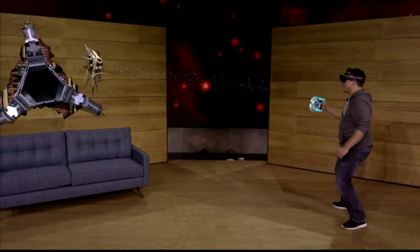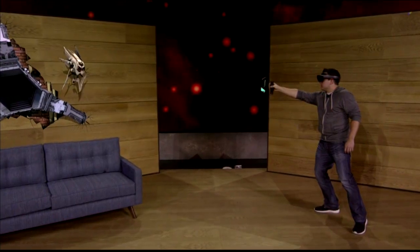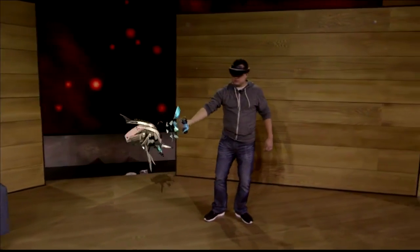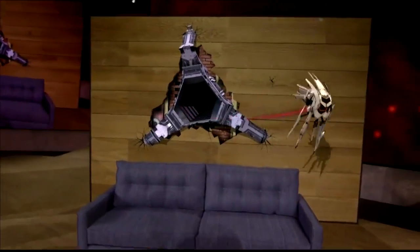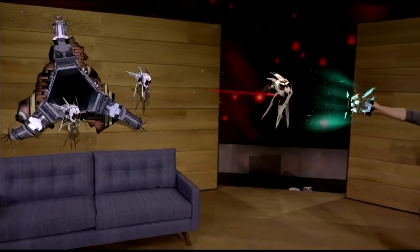That didn't work. What else you got? Vortex mode. Holograms behave just like real objects — they can interact with the environment and with each other.